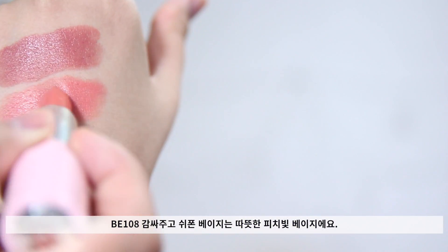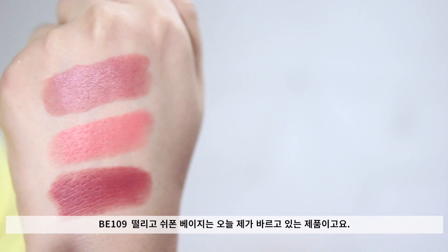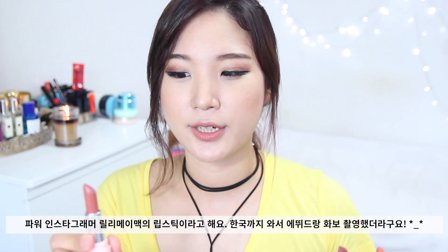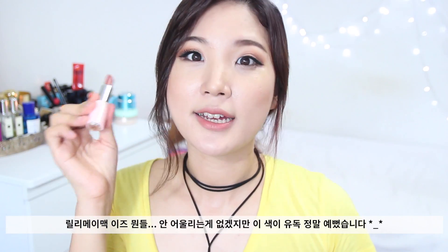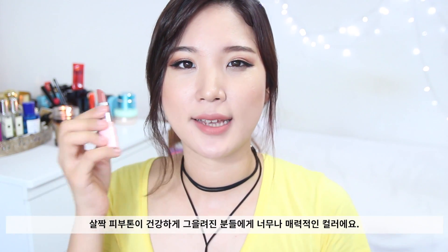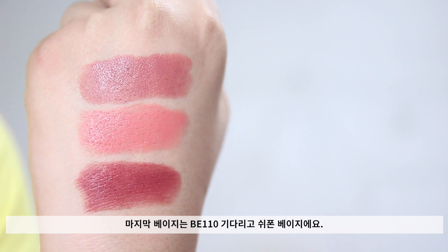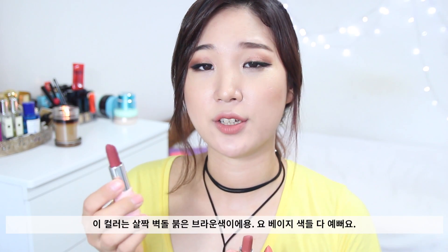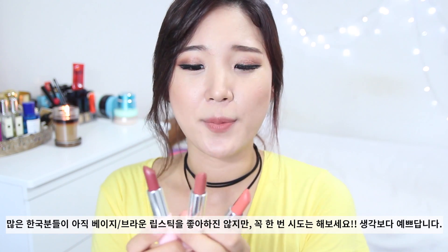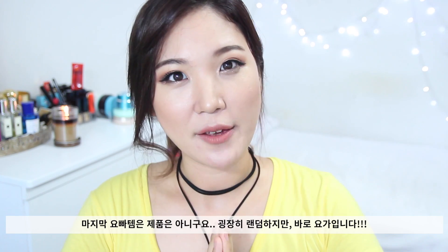The first one is number BE-108, and it's more like a corally nude beige color. The next one is BE-109 — this is what I'm wearing today on my lips. This is the shade that Lily Maymac was wearing when she came to Korea for a photo shoot. She was rocking this color and it looks gorgeous. I really adore it and I feel like it would be really flattering on a little bit more tan skin as well. And the last brown shade is BE-110, which is more like a brick brown-red. Every shade is very flattering. These brown shades may be among the least popular among Korean girls, but trust me — you will love brown shades.